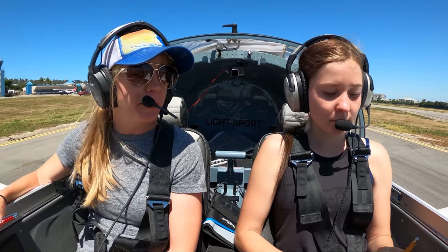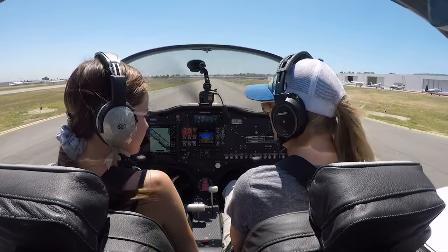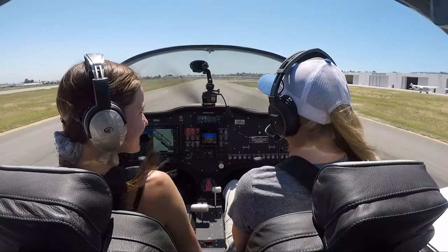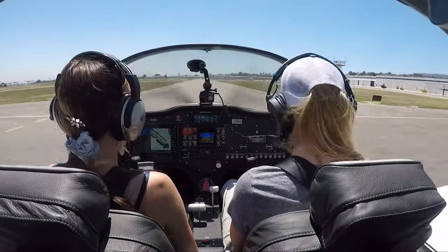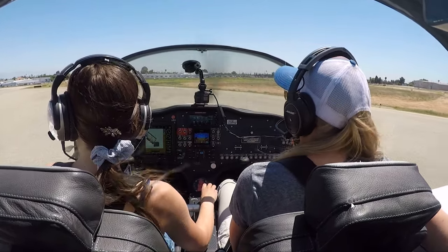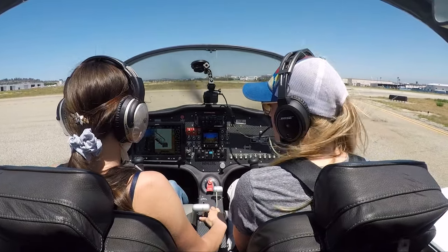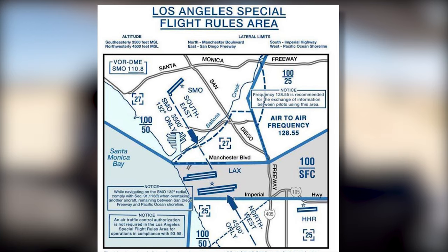So today we're going to cruise over to Van Nuys Airport. We're going to first use the special flight rules to get up there — we're going to fly over LAX, off to the right to the east. And then on the way back, we'll do the coastal route. This will be your first time flying over LAX into Bravo, right? Yep, woohoo! For the Los Angeles special flight rules, we'll put this in our VOR.